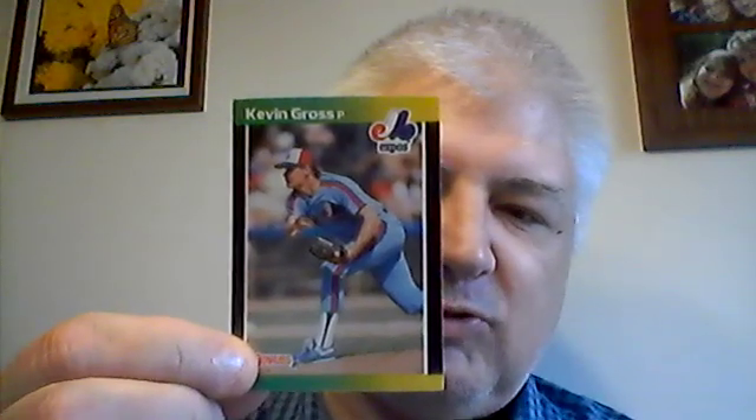Card number T2 is Jack Clark, first baseman for the San Diego Padres. Card number T3 is Kevin Gross — pitcher for the Montreal Expos. His middle name is Frank, so it's Kevin Frank Gross. Card T4 is Tommy Herr, second baseman for the Philadelphia Phillies — he also played for the St. Louis Cardinals. Card T5 is Bob Boone, a former Kansas City Royal as both a player and manager — that one gets set aside for my Royals collection.